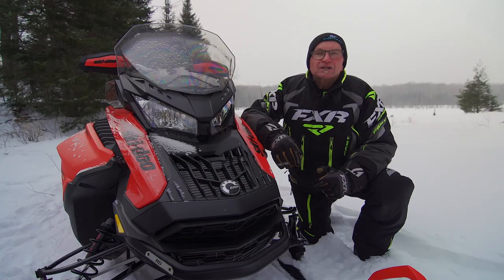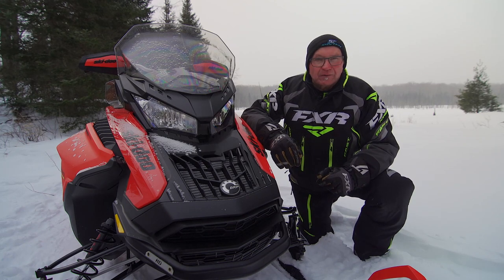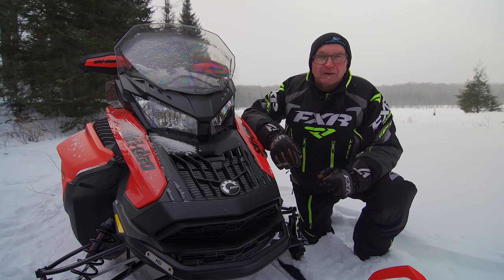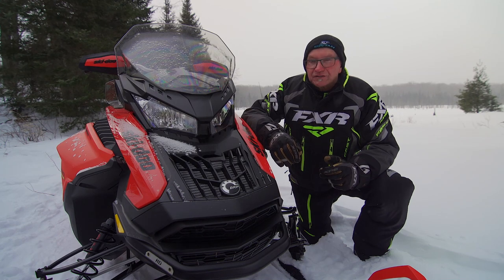The Expedition lineup comes with 850 E-TEC power in the Xtreme, 900 turbo, 900 non-turbo, and 600 R power in the SE and LE models. All Expeditions come with a brand-new, smooth-shifting, high-low-range sub-transmission.